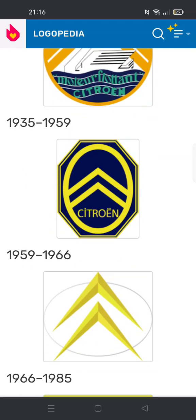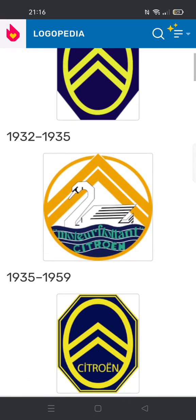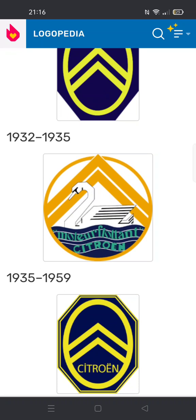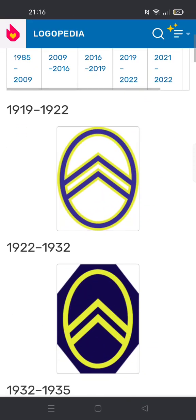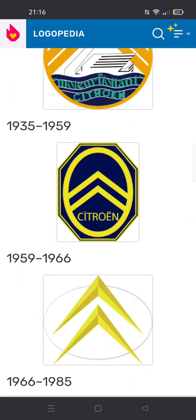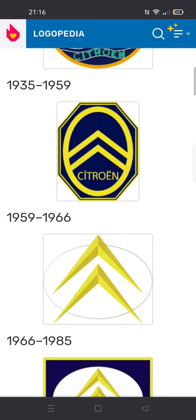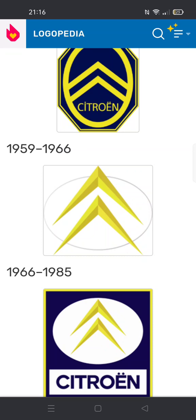1935 to 1959: same as the 1922 logo but the octagon is shaped a little differently with a yellow outline. The icon is a bit changed — somewhere between the 1919 and 1922 logos. I'm going to call those mountain-like things the chevrons. Under it is the word Citroën in yellow text.